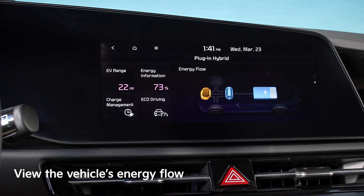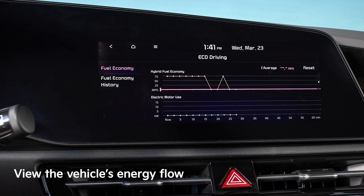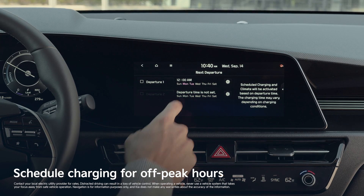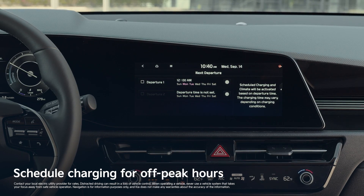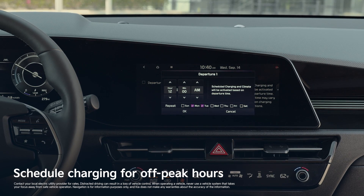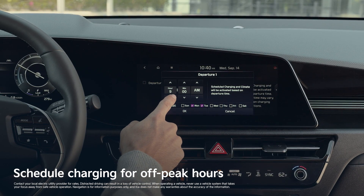Through the touch screen, you can view the energy flow of your entire vehicle and see how much you're using at any given time. With your EV or plug-in hybrid connected to a charger, you can also schedule your charging times. This is an easy way to ensure you're powering up during off-peak hours when electricity rates are typically lower.